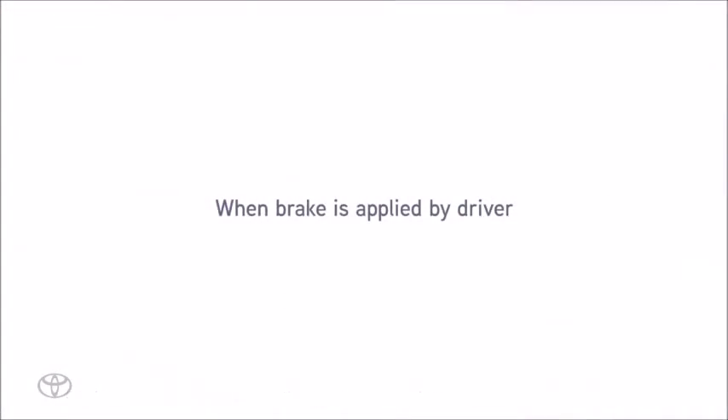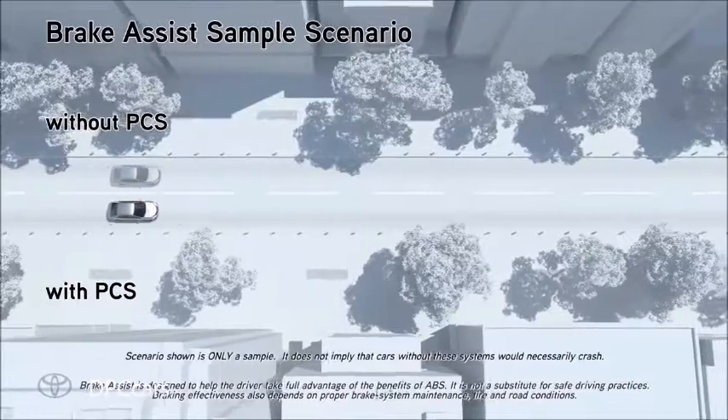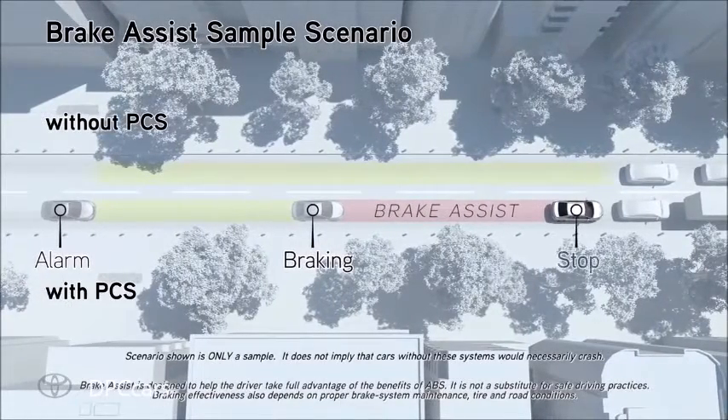If the driver notices the hazard and brakes, the system may provide additional braking force using brake assist. This system may apply greater braking force in relation to how strongly the brake pedal is depressed.